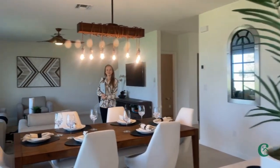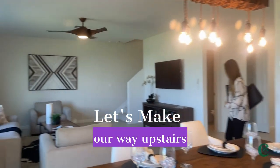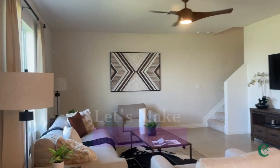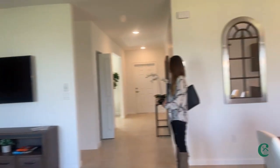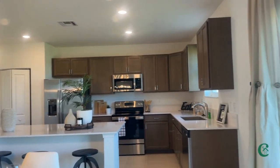Beautiful open floor plan as well. 15 by 18 tiles. Let's expand back and take a look at this view — it's an open kitchen area with lots of counter space.